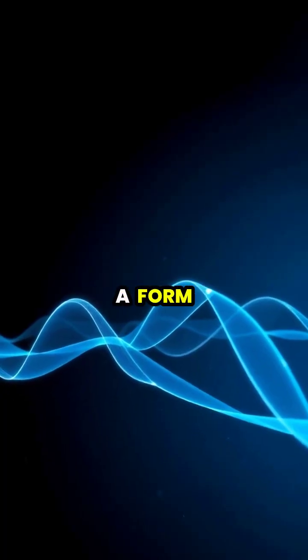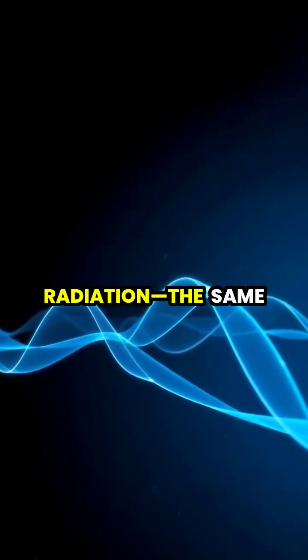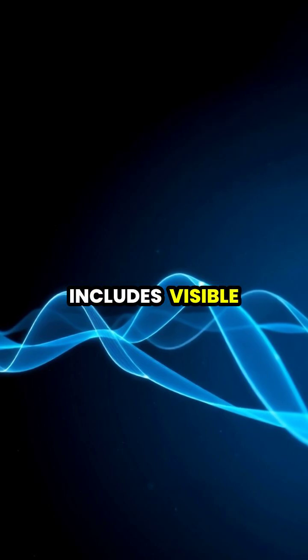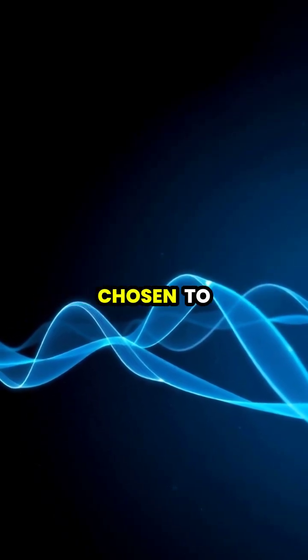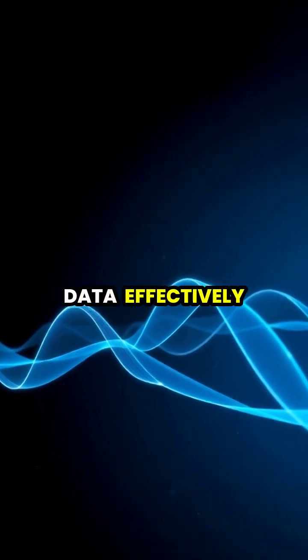These radio waves are a form of electromagnetic radiation — the same family that includes visible light, X-rays, and microwaves — but with wavelengths specifically chosen to carry digital data effectively.